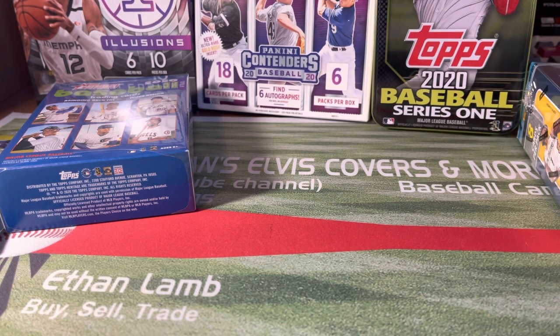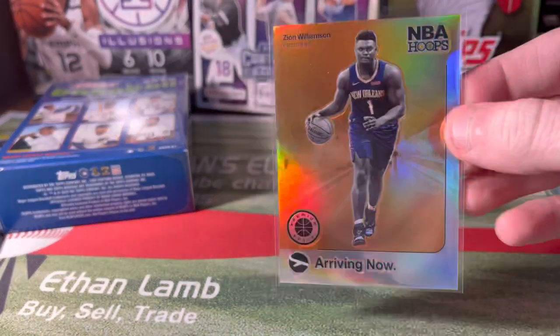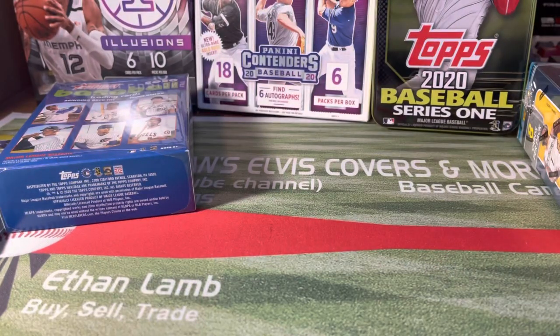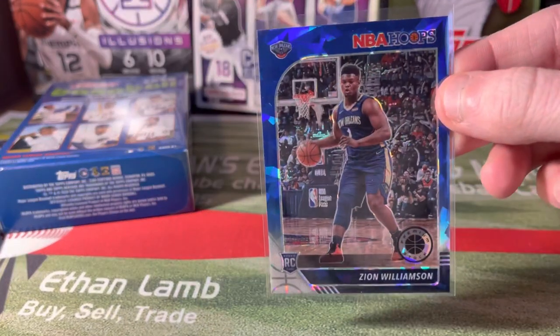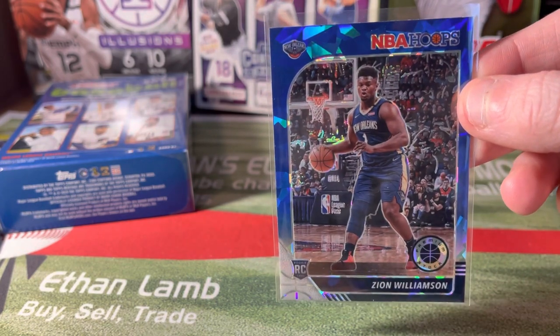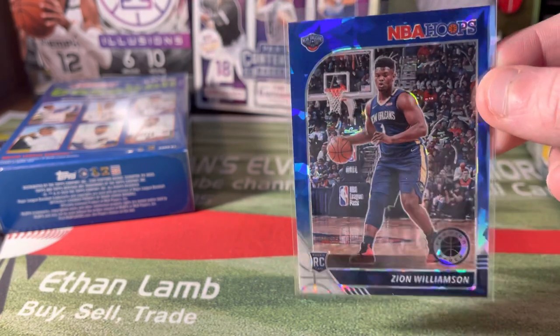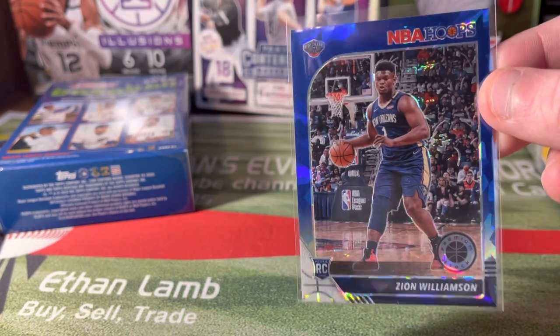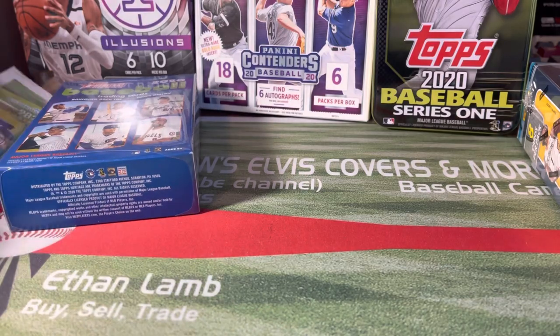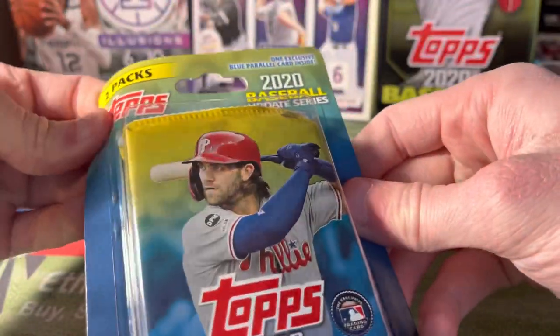I have never opened a mega box of Hoops so I'm pretty excited. Drew absolutely killed it with his mega boxes — he wanted me to show you guys. These were in the same box: a Zion silver insert, and Drew got a Zion cracked ice. Congrats to Drew — he actually got four Zions in one box.